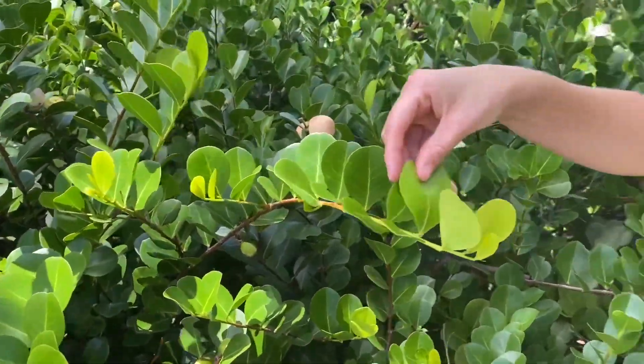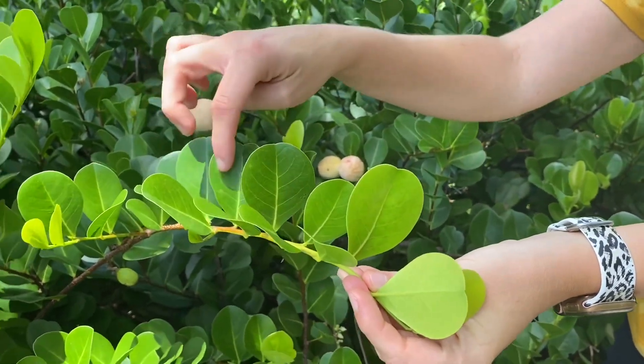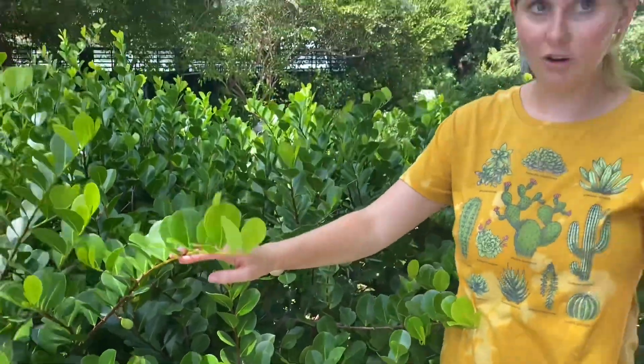They have these very durable leaves, and the leaves you can see are in an alternating pattern. And they are evergreen, so they stay green all year round.